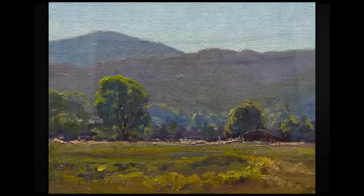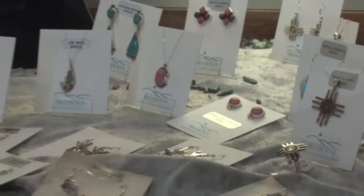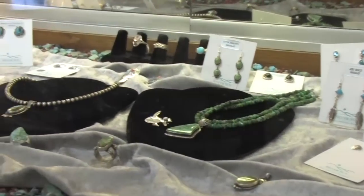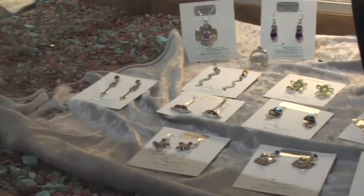The gallery is also carrying a selection of glass fusion art by Linda Boyes, as well as a line of Native American handmade jewelry designed here locally by Silver Sun. You can visit us at our website at purplesagegalleria.com — and that's Galleria with one L.